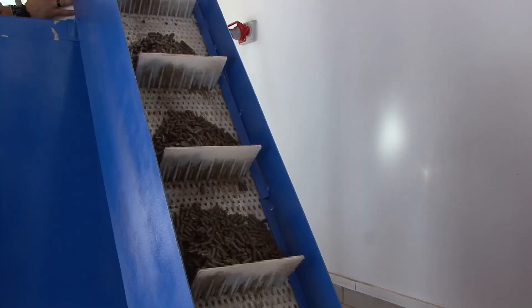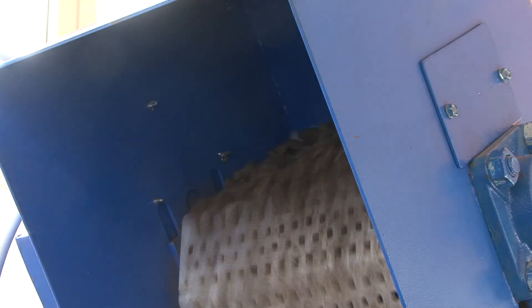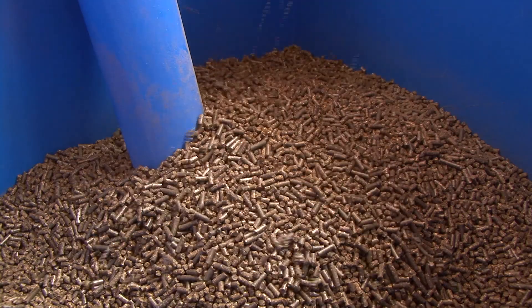The produced pellets are finally transferred to a silo using a perforated belt conveyor, which allows the simultaneous cooling and dust removal from the produced pellets.